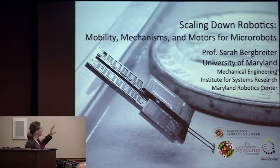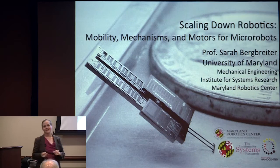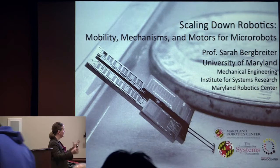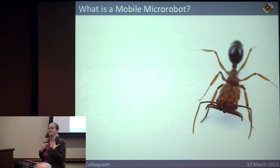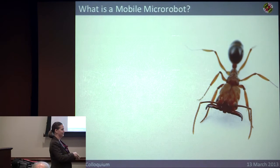Today I'm going to tell you about some of the work going on in my lab over the last five years in trying to scale down robotic systems, and some of the collaborations we've had with other faculty and ISR to make this possible. I always like to start presentations by answering the question: what is a micro robot? If you get ten micro roboticists in a room, we'll all give you a completely different definition.